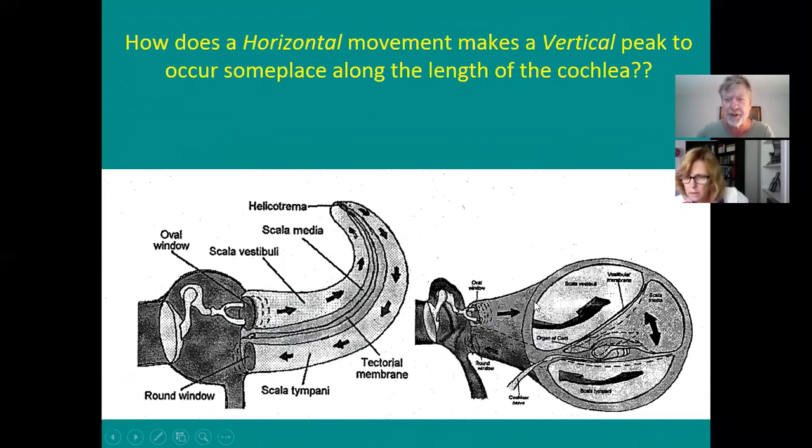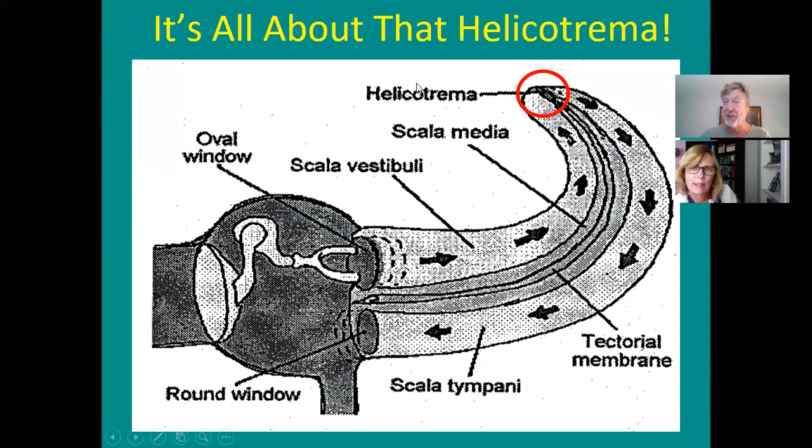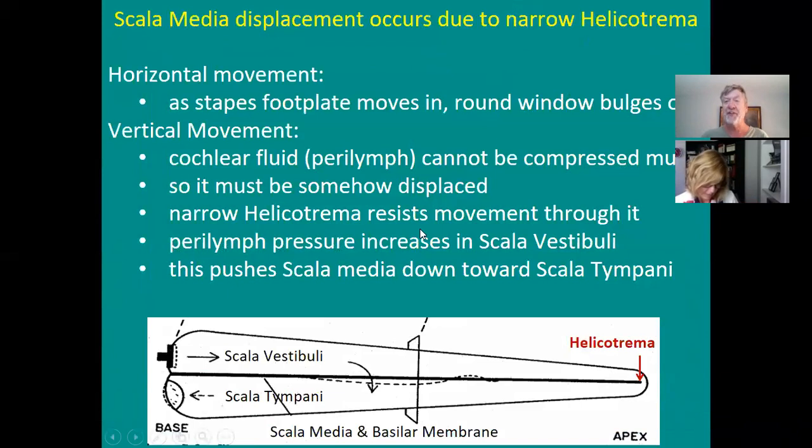Looking at the fluid mechanics: the stapes footplate pushes fluid around the helicotrema — scala vestibuli, around the helicotrema, scala tympani — pushing the round window. When the stapes pushes in, the round window bulges. The horizontal movement causes a vertical movement because the cochlea is wider at one end and narrows to a point. That pressure buildup causes the scala media to displace at the base for high frequencies and at the apex for low frequencies — that's the traveling wave.